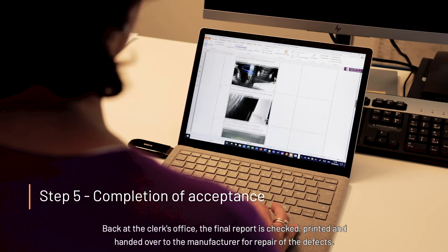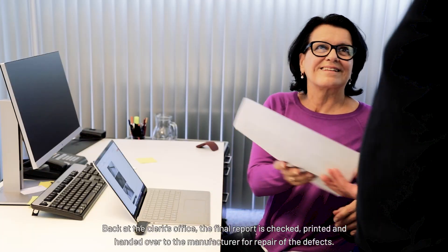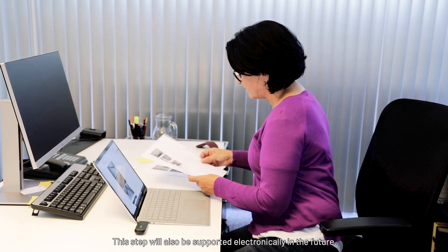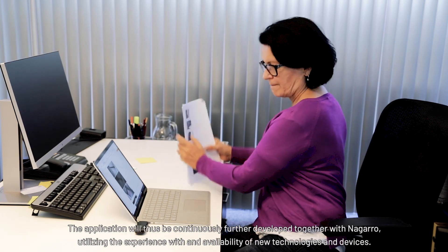Back at the clerk's office, the final report is checked, printed and handed over to the manufacturer for repair of the defects. This step will also be supported electronically in the future. The application will thus be continuously further developed together with Nagaro, utilizing the experience with and availability of new technologies and devices.